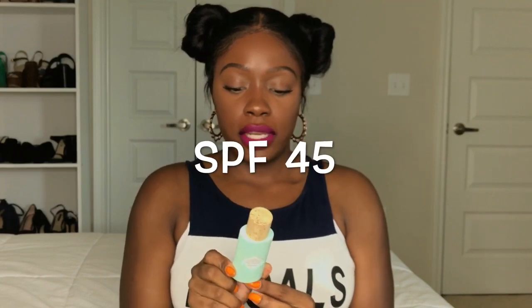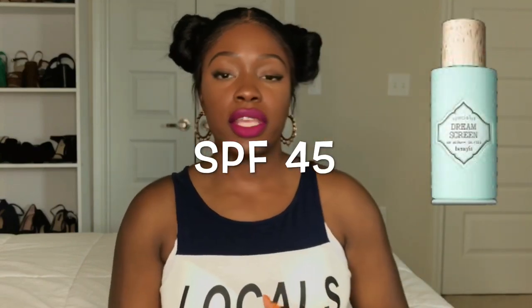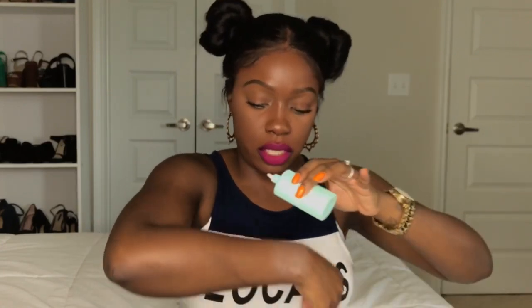Third up is the Benefit Dream Screen, which comes in this cute turquoise bottle. Pretty small — the funny thing is, the more expensive these products get, the smaller the quantity, which is odd to me. So this is the Benefit Dream Screen, and it was $24 before tax. I liked this because it's supposed to dry down to a matte finish. It comes in this kind of squeeze tube with a thin top where you just pour drops of it, and you shake it up really well before using it. It's super liquidy — let me just show you guys.